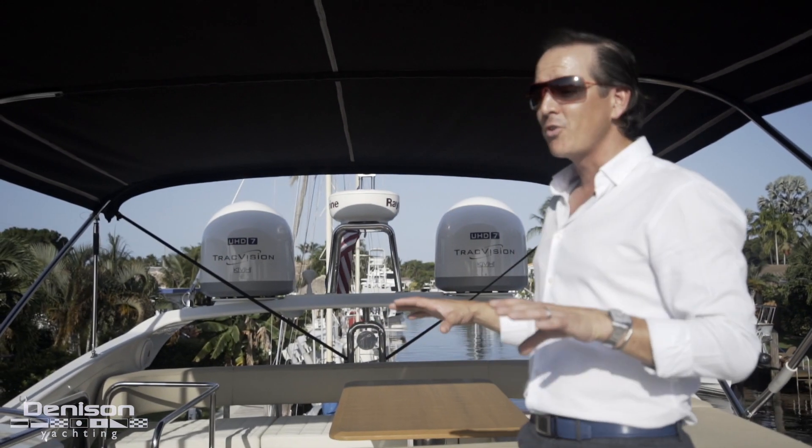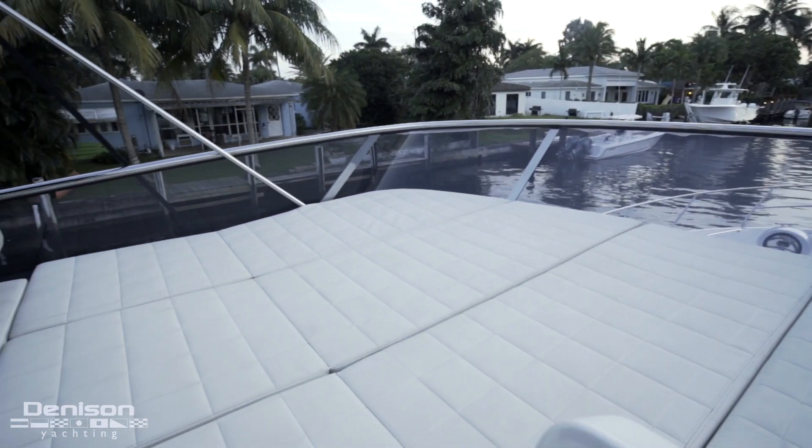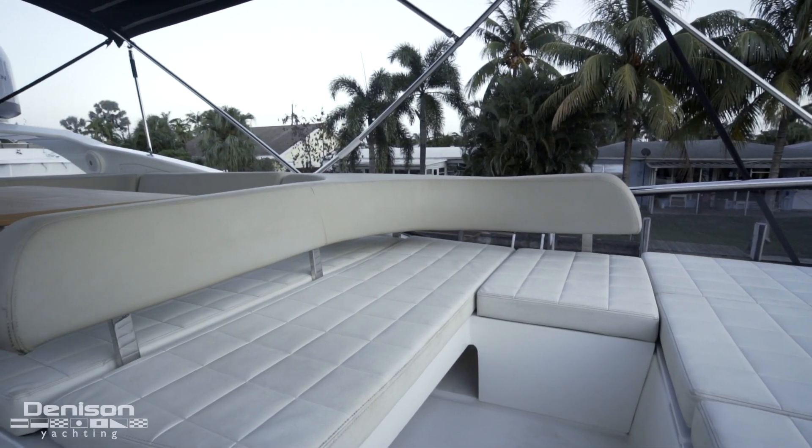Just came up the stairs from the cockpit here to the flybridge. It's a pretty expansive flybridge. For a 56, you've got a lot more going on than you'd expect. Got a huge sun pad forward and a nice big dining area behind me with tons of seating.